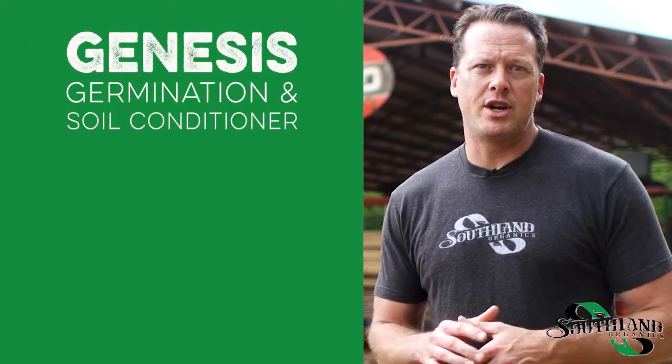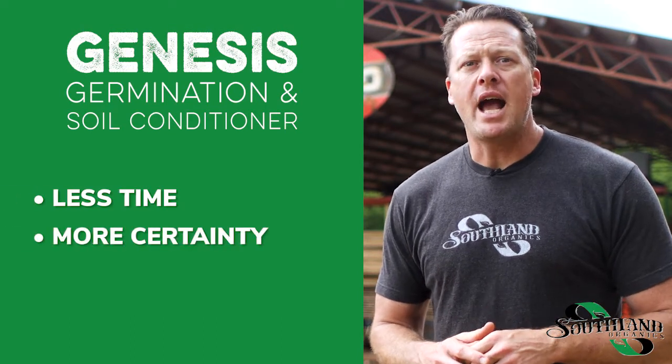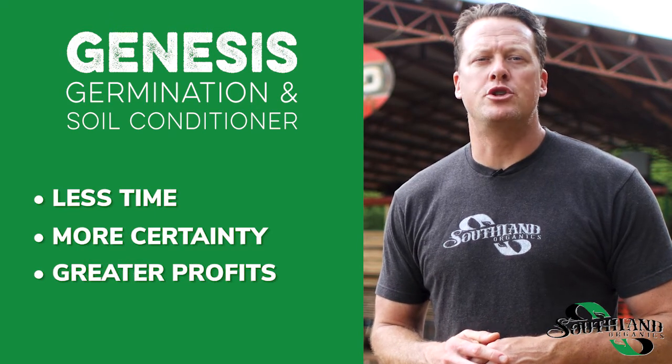When you choose Genesis for your next job, choose less time, more certainty, and greater profits. Build healthy soil for resilient turf grass that builds your reputation.